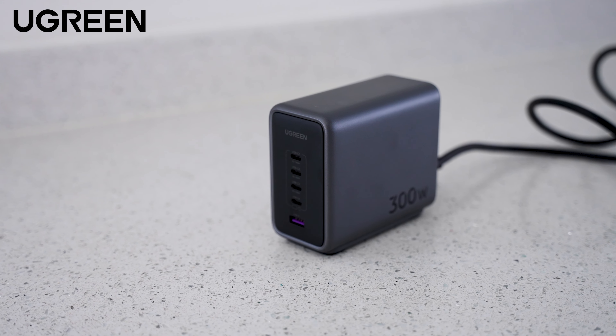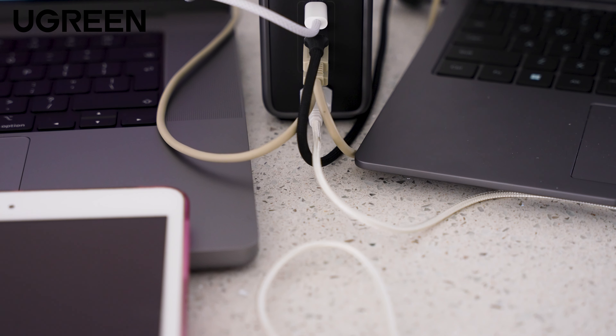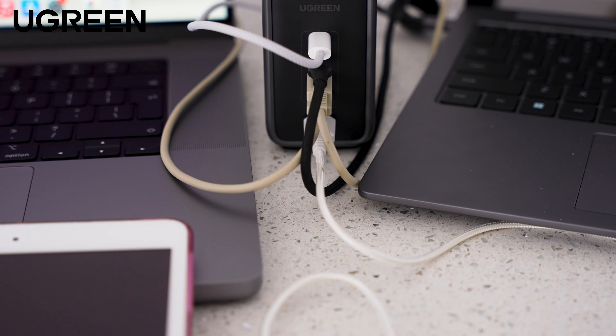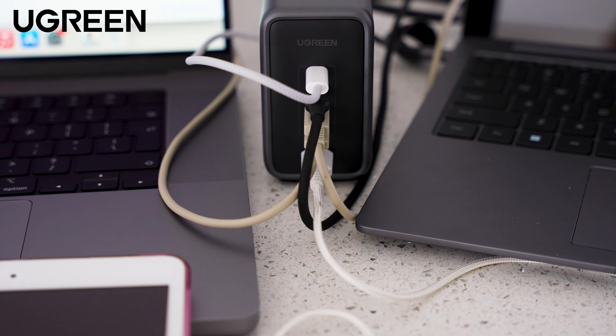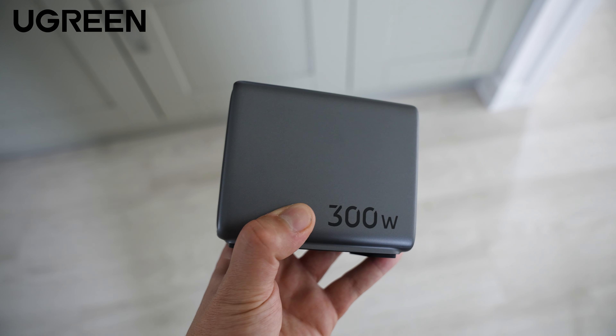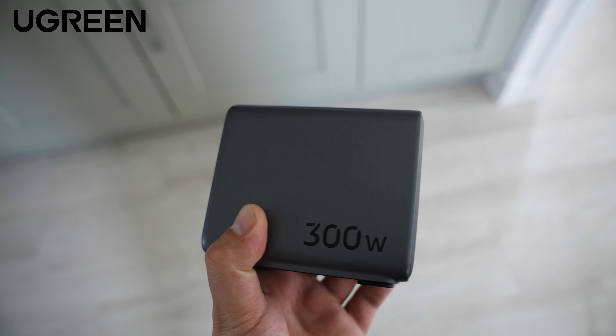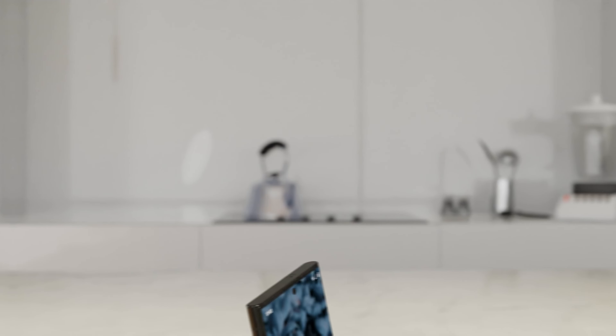There's a dedicated port for 140 watts of power. It contains advanced GaN and SiC chips along with its Thermal Guard system, which monitors temperature in real time taking over 6,000 temperature readings a minute, so you know your electronics are safe and secure. The Nexode 300W really is the only charger you'll ever need, and the links are down in the description below.